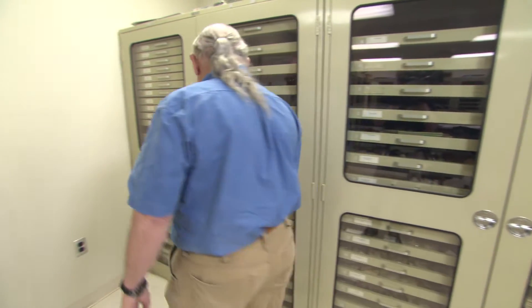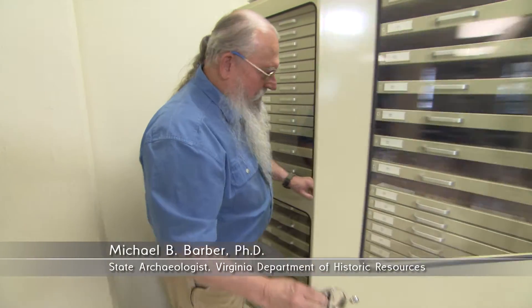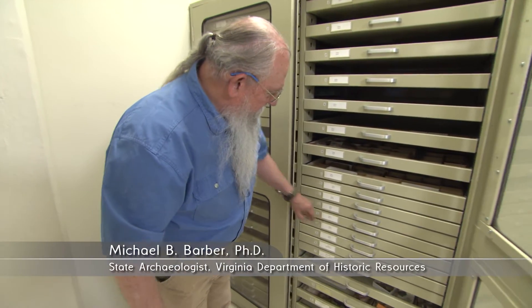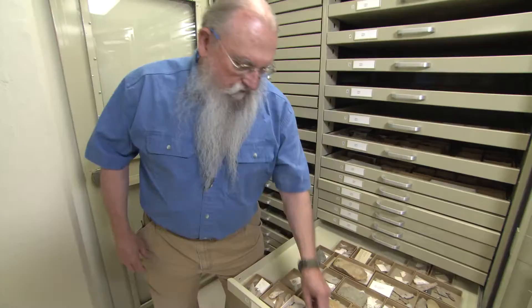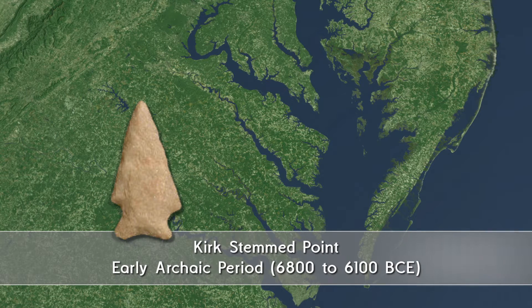Let's take a look at the artifacts we have in this cabinet. These things are some of the most interesting artifacts I've seen in a long time. This particular artifact is a Kirk Stemmed point. Any point you find in Virginia that's not a triangular point was most likely a spear point, so this is a spear point.